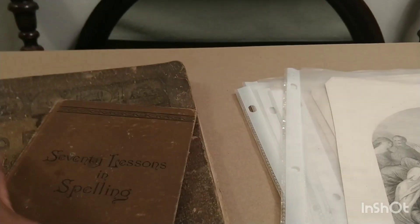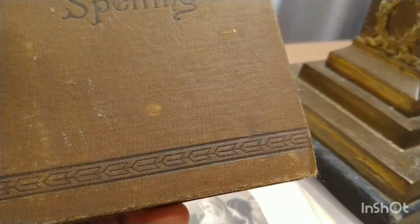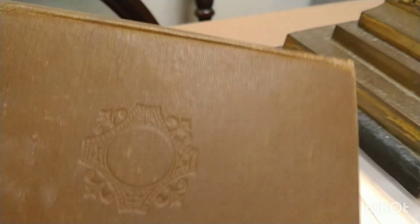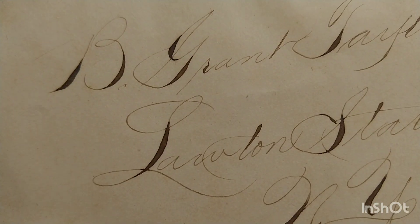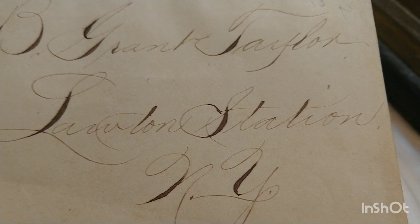The first book is '70 Lessons in Spelling.' It's a cute little book — let me show you the size. The binding is not ripped. It has a beautiful signature here, but 'Be Frank Taylor' — you can't quite make it out.